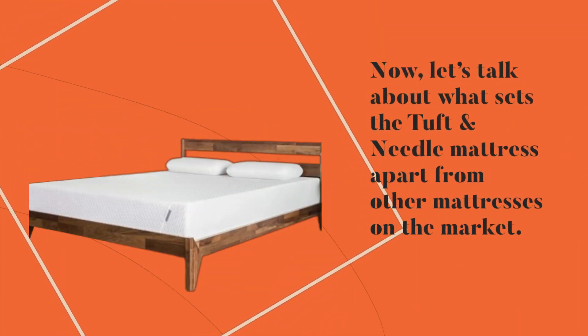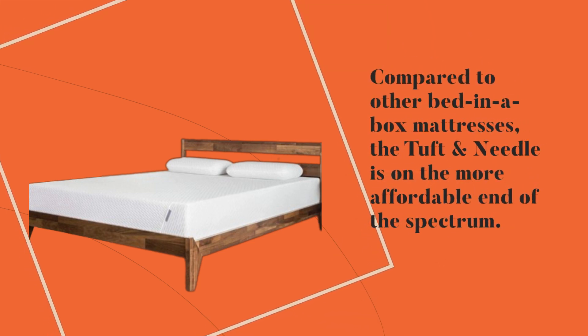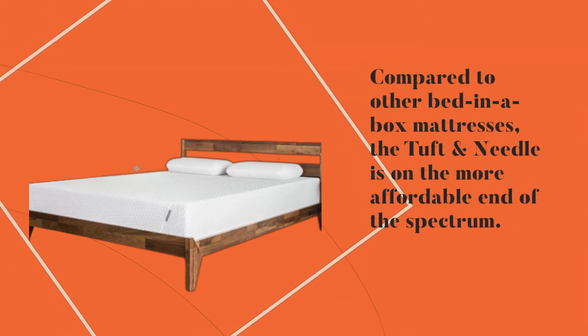Now let's talk about what sets the Tuft and Needle mattress apart from other mattresses on the market. One of the key selling points of this mattress is its price point — compared to other bed-in-a-box mattresses, the Tuft and Needle is on the more affordable end of the spectrum.